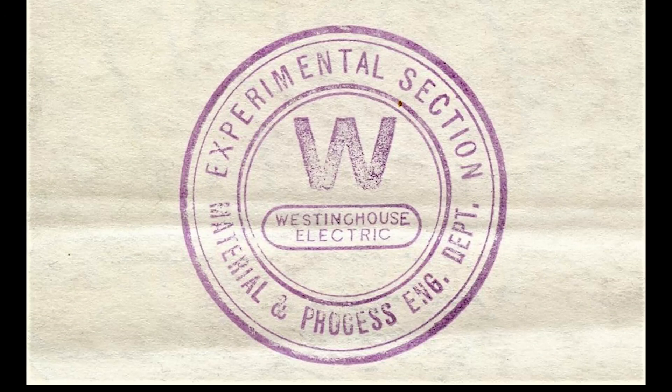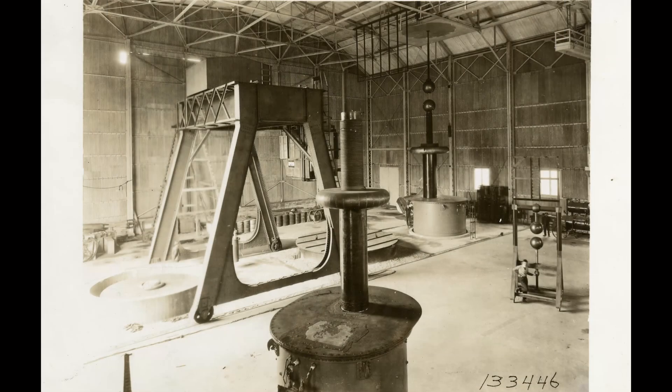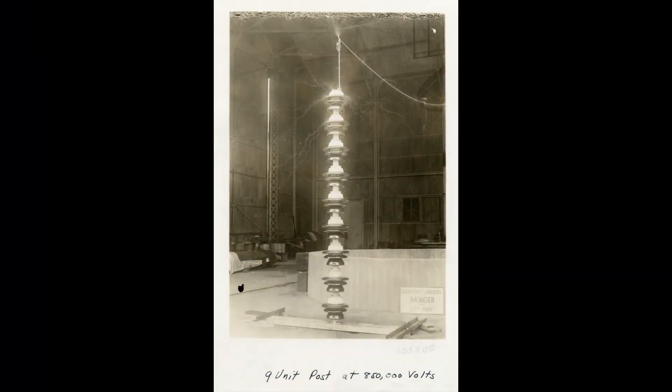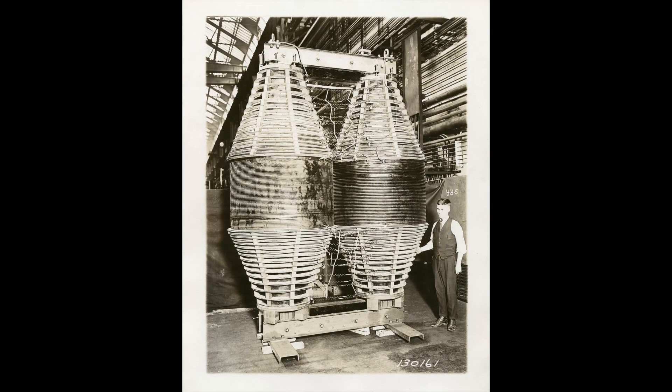In 1922, Westinghouse had this report that said this laboratory will be devoted entirely to pioneer development work in connection with line insulation, lightning arresters, circuit breakers, and transformers for high voltages. We believe we have the best equipment in the country for carrying on such work.